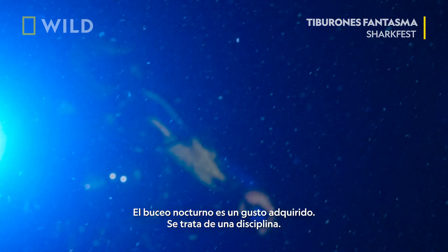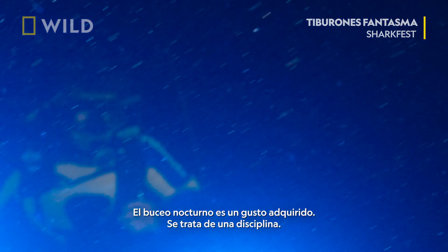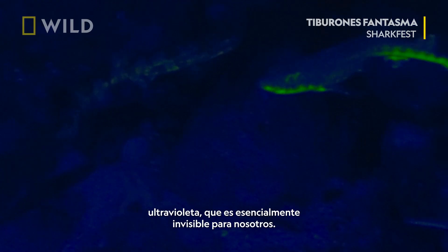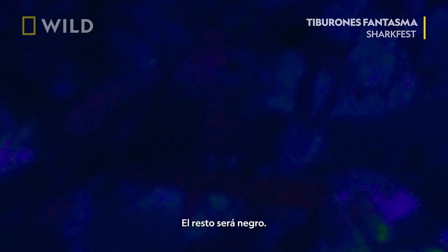Night diving is an acquired taste, and tonight all we're going to have is this UV light, which is essentially invisible to us — the rest of it's going to be black.